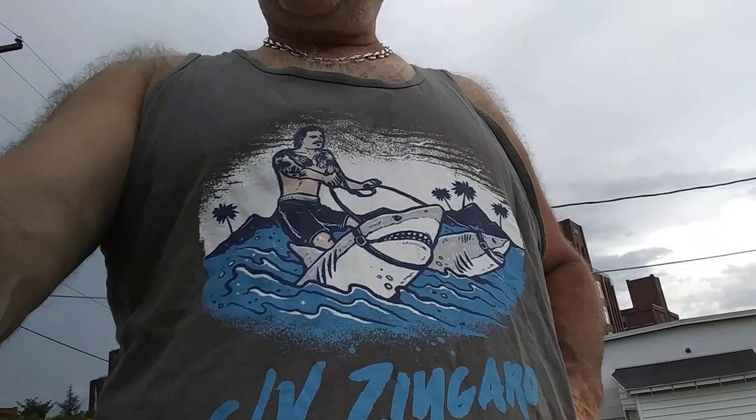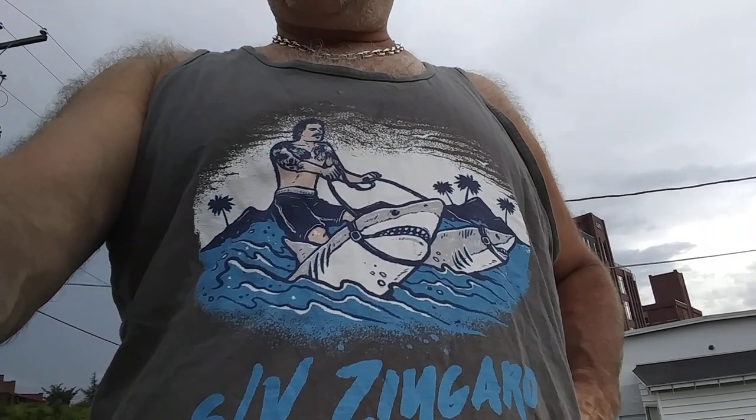Hello everybody. It's Sunday, raining. It didn't rain up to 12, and let me show you what we did here. Supporting my sail in Zengaro. I think James could use a couple sharks to ride to shore — having little dinghy problems. But anyway, this is what I did today before the rain started.